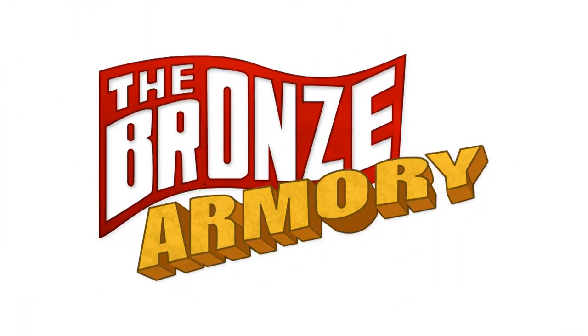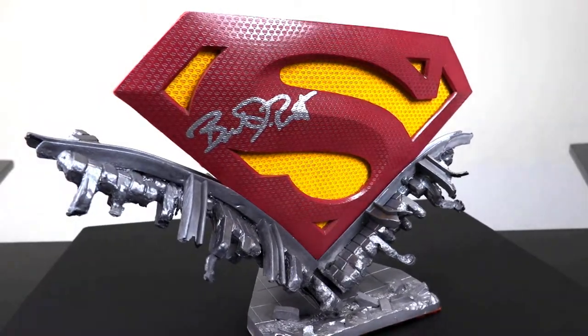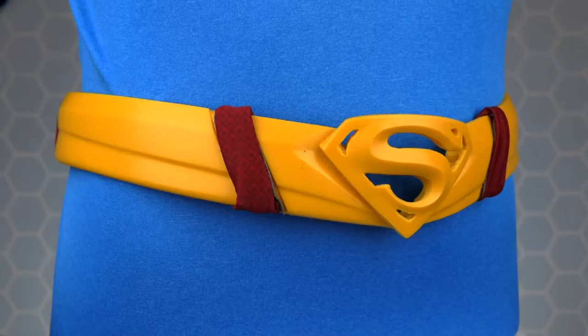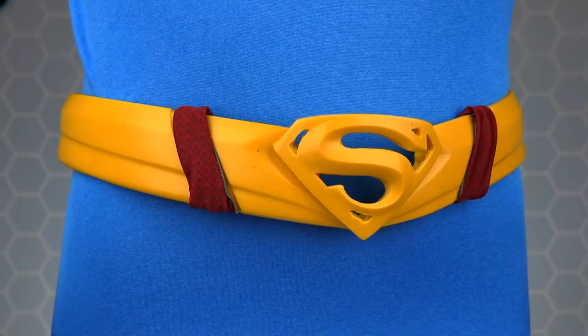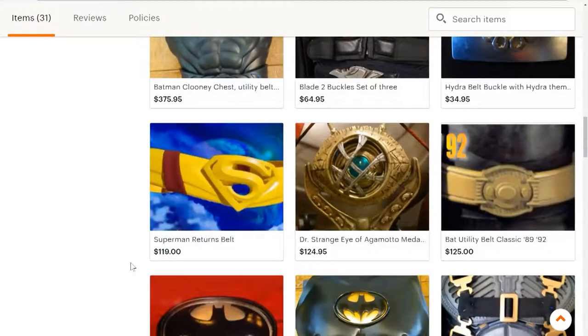Do you want to look just like Batman? First, you need the right mask. The Bronze Armory has created this Batman cowl that will complete your Dark Knight attire. The Bronze Armory is no stranger to the Geek Review. We love their products because they are well designed and made of great materials. The Bronze Armory is a page on Etsy that sells superhero replicas — items from X-Men, Superman, Batman, Doctor Strange and more.